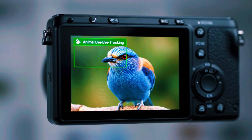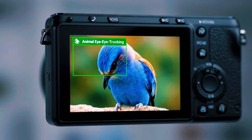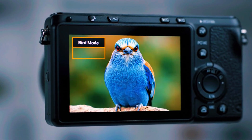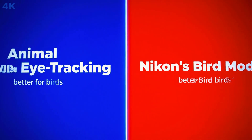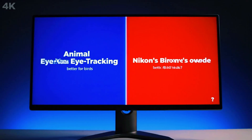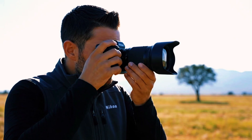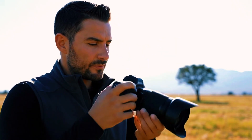The experiment begins with a simple question: is Nikon's animal eye tracking better for birds than its own bird mode? Using the Z9 paired with the 100-400mm lens and the latest firmware version 5.20, the goal was to find out how each mode performs in real-world shooting conditions — not charts or lab tests, but what really happens when you take the camera out into the field.